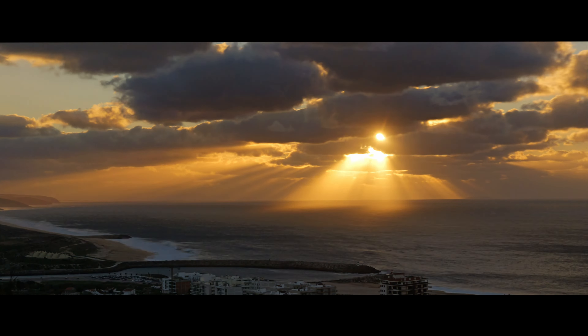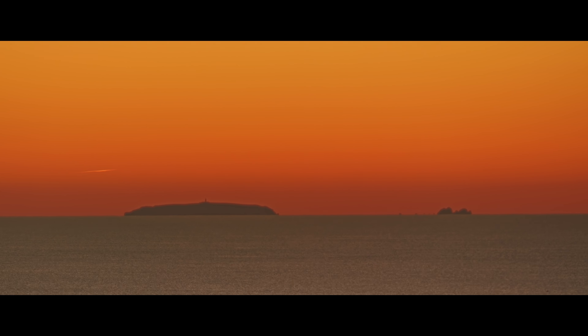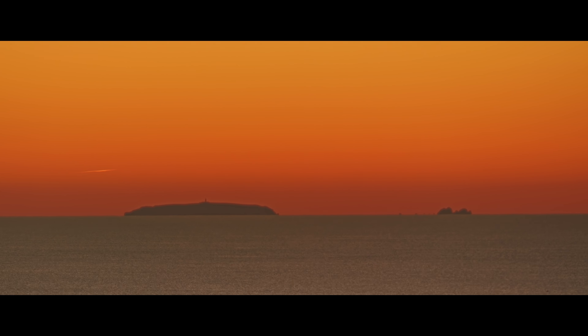The sunsets from the Miradouro da Pederneira are renowned for their dramatic beauty. As the sun dips below the horizon, it bathes the entire landscape in hues of gold, orange, pink, and purple.